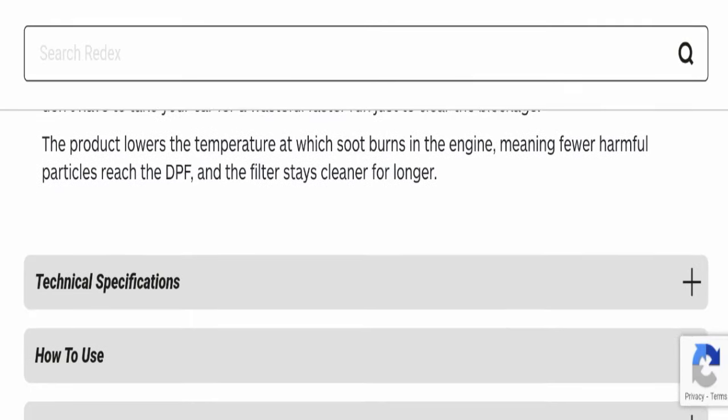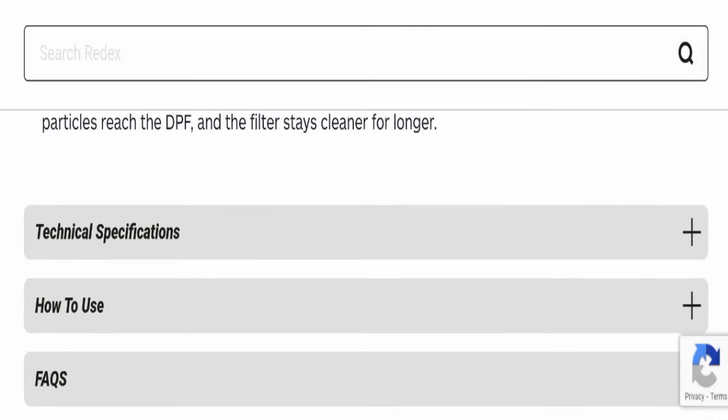If you want to know about the technical specifications of this product, how to use it, or even FAQs, you can click on the plus icon and check every detail about this product.